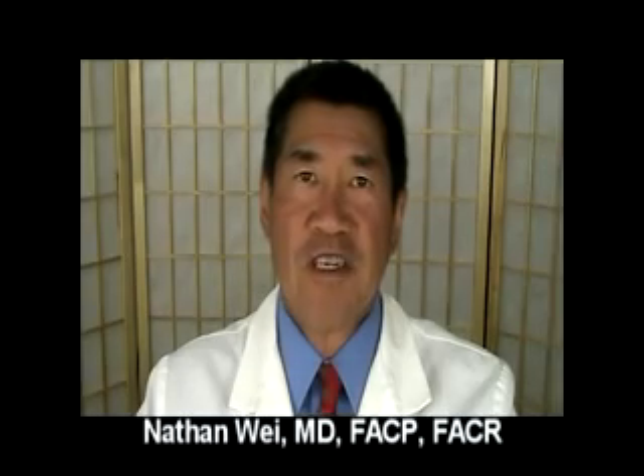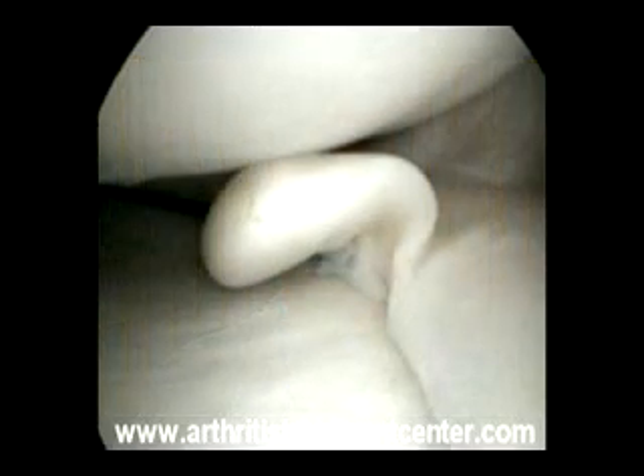Hello, this is Dr. Nathan Way and today's blog post is entitled Biomarker May Help Diagnose Meniscus Tears. Sherry Roan, writing in the Los Angeles Times, reports that scientists have identified a biomarker that can help doctors diagnose a common knee injury, a meniscus tear, according to a study in the Journal of Bone and Joint Surgery.